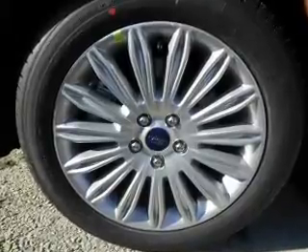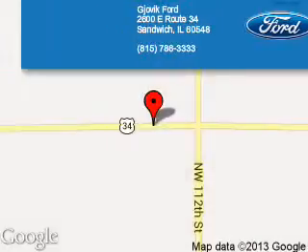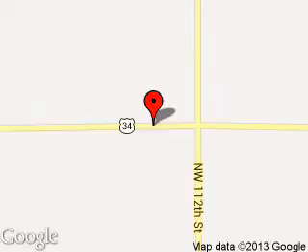Great quality at a great price. Call or click to contact us today. Joe Gjovik Ford is dedicated to doing everything possible to ensure that the experience you have selecting your next vehicle is a pleasant one. We are located at 2600 East Route 34, Sandwich, Illinois 60548. Thank you.